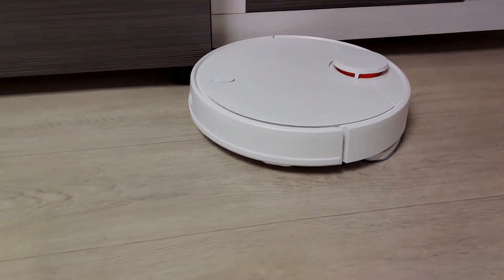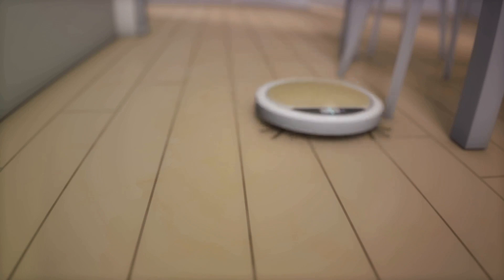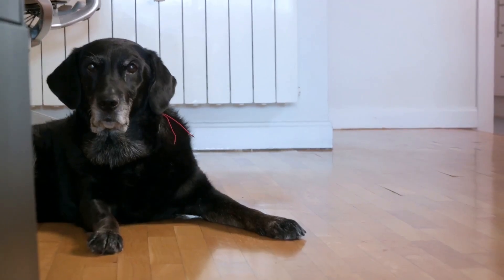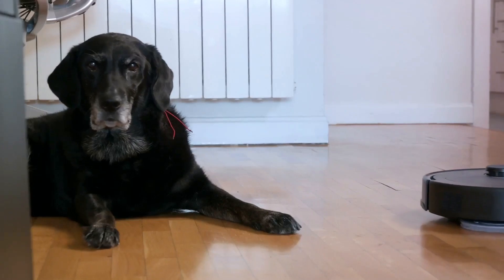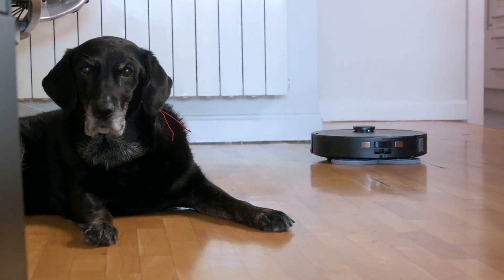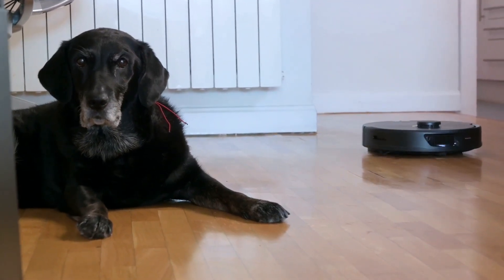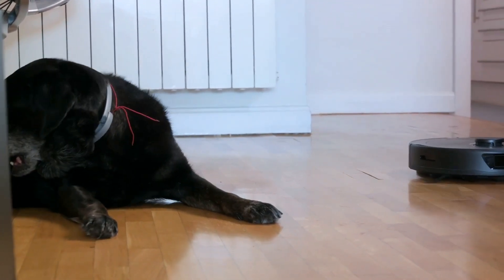Modern robot vacuums aren't just about navigation and suction — they represent a smart blend of technology and practicality, precisely designed for today's households. They use intelligent, adaptive cleaning that caters to the peculiarities of your home. If you're a pet parent like me, dealing with pet hair and dander on a daily basis, you'll appreciate the specialized brushes and power settings these vacuums have to offer. They're not only designed to tackle pet hair but also to create an environment more suited to allergy sufferers.